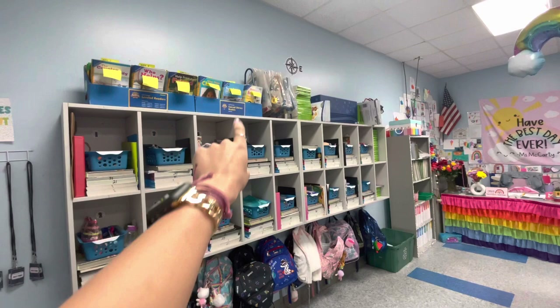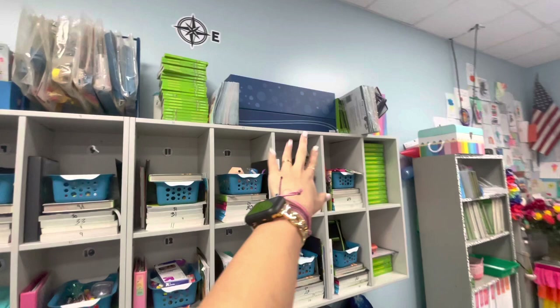Up here are leveled readers that we use for small group. All of this is the things that they give us — extra stuff for science, decodable readers, all of those fun things.